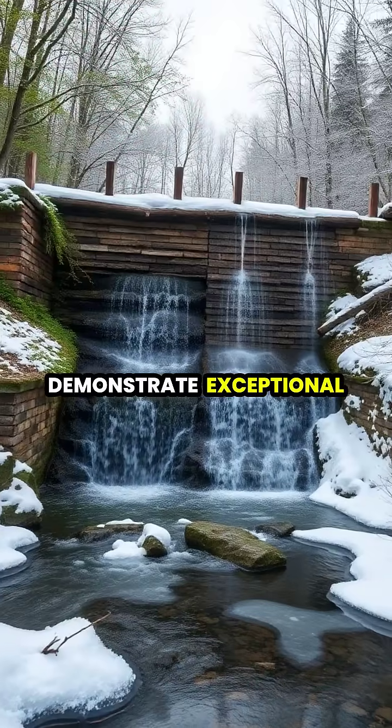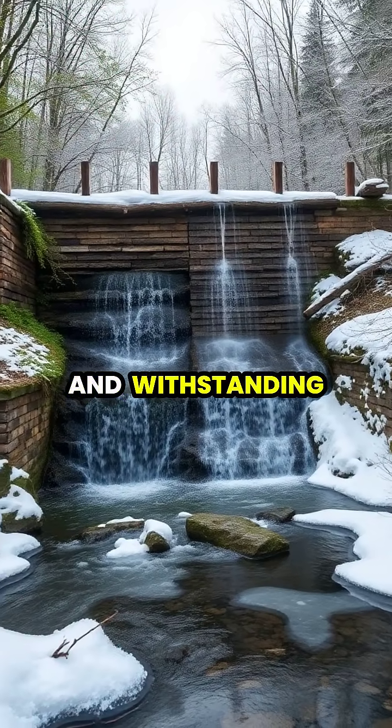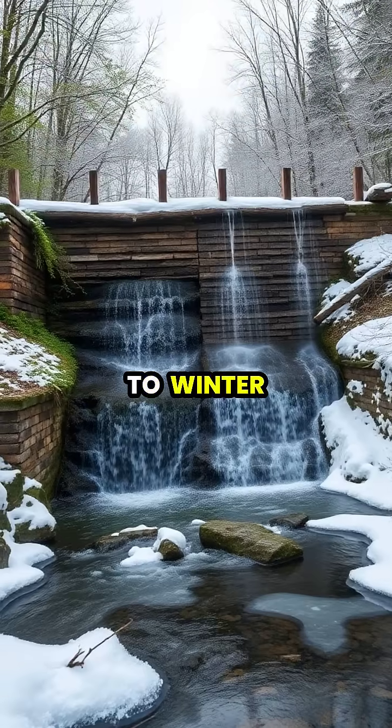Beaver dams demonstrate exceptional durability, often remaining functional for decades and withstanding everything from spring floods to winter freezes.